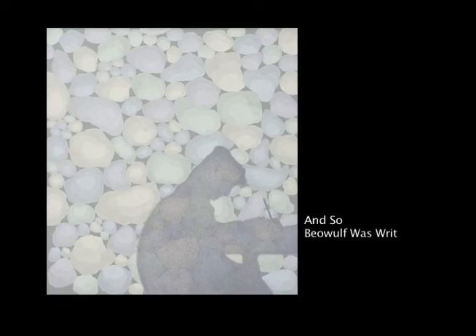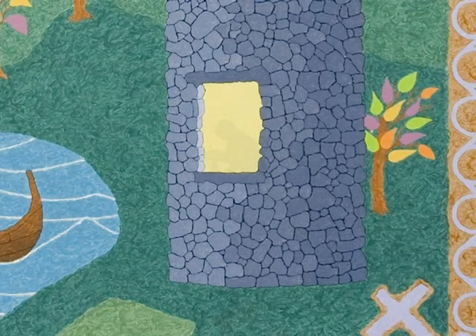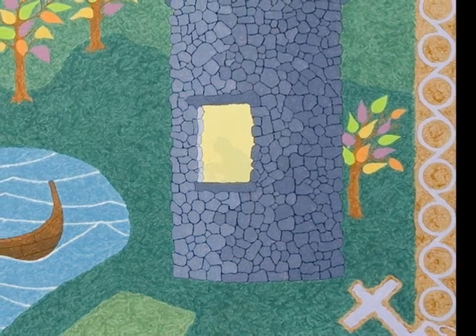That's the shadow of the creator of Beowulf. I have him in front of an archaic stone wall, and he's writing Beowulf. That's another painting about the writing of Beowulf.